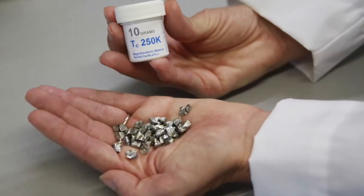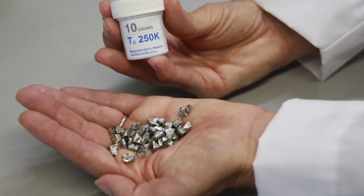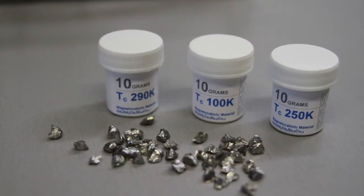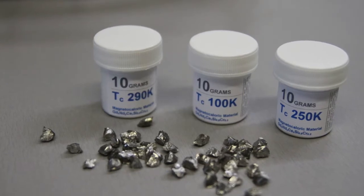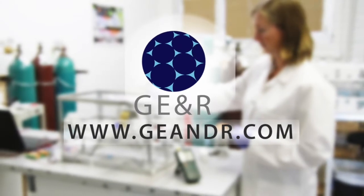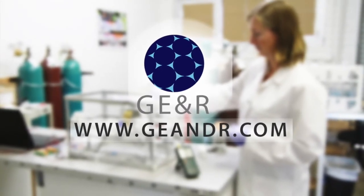Our magnetocaloric materials are available for purchase for anyone out there that wants to build their own high-efficiency magnetic refrigerator, and we are also working on a prototype here in our facility for cryogenic applications. To learn more, please visit our website at geandr.com.